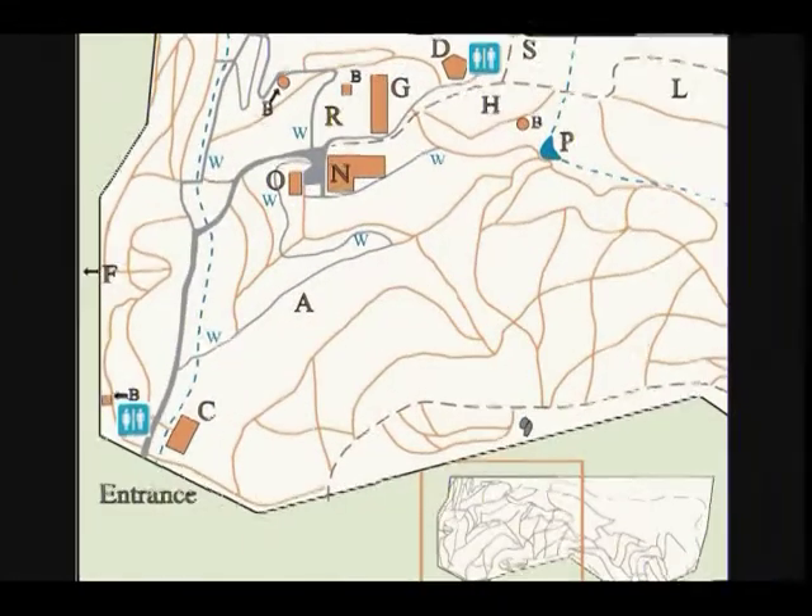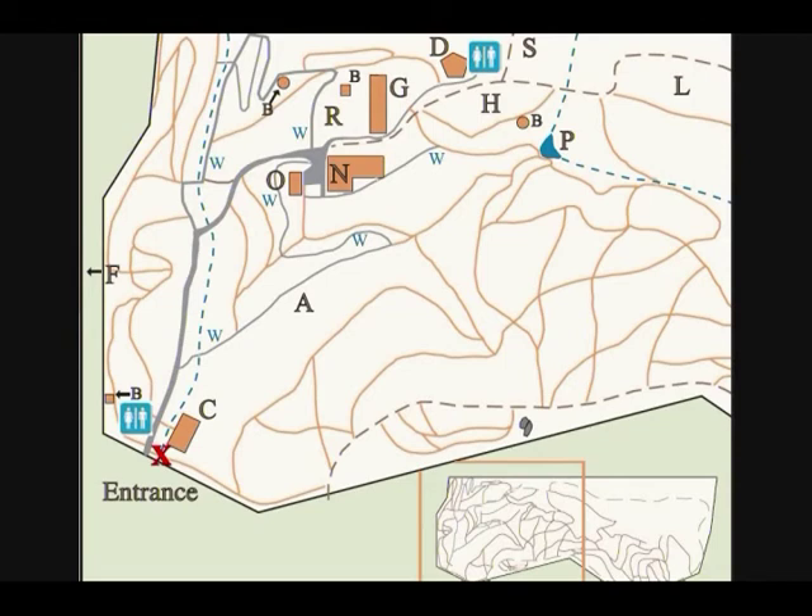Here is a map of the grounds. The entrance is at the bottom and north faces to the left. This is the path that we'll follow as we enter into the area of trees. Here we will make a few stops and look at some plants.